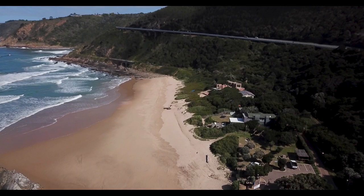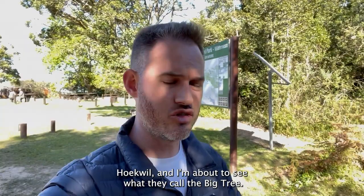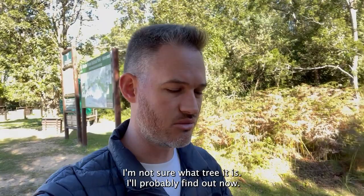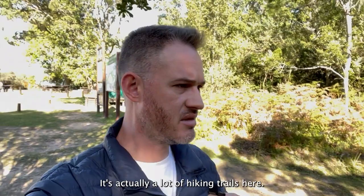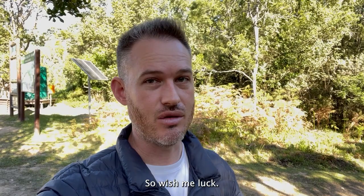I'm just outside of Wilderness in an area called Hukvul and I'm about to see what they call the Big Tree. Apparently it's an 800-year-old tree — I'm not sure what type it is, I'll probably find out. It's in the forest, it's a bit of a walk, which is actually nice. There are a lot of hiking trails here but there is a big troop of baboons running through this place and I'm kind of cautious because they are scary.